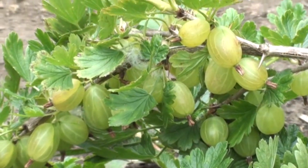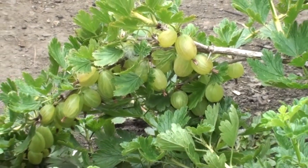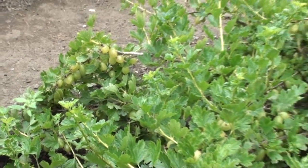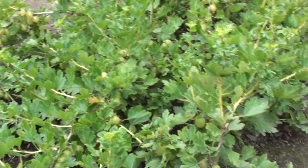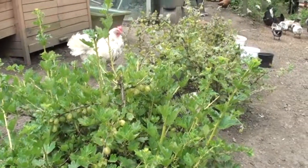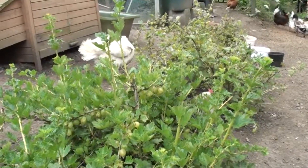We grow a lot of soft fruit on the allotment here, and as you can see we're looking at a really good gooseberry crop. These are gooseberry bushes that we put in two or three years ago, and this is actually the first crop we expect to get from them, and it's looking like a good one.